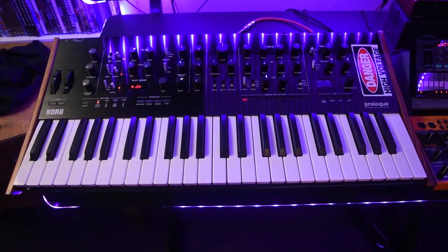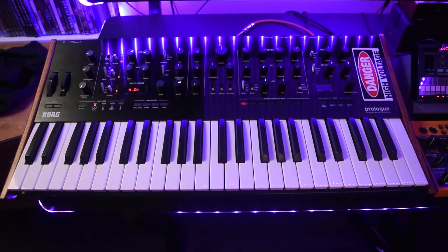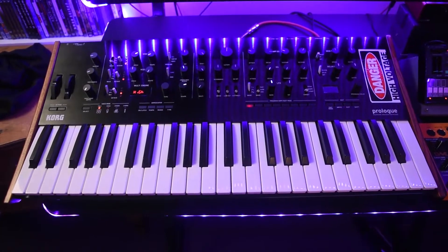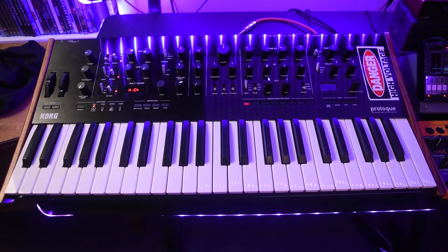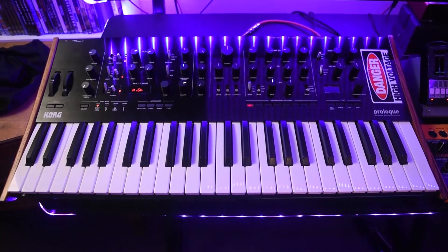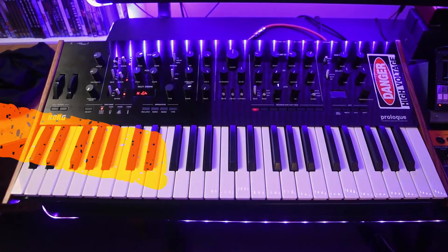Okay, here is the main event: the Korg Prologue 8-Voice Polyphonic Analog Synthesizer. I love this synthesizer — this is my first synthesizer I ever bought. I've had it for over a year now, it is just incredible, so inspiring, so much fun, and I just love everything about it.